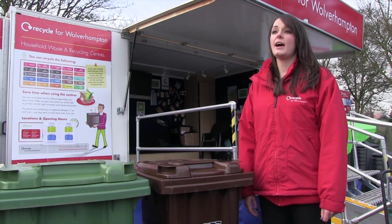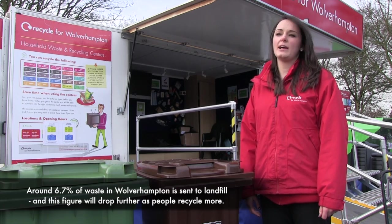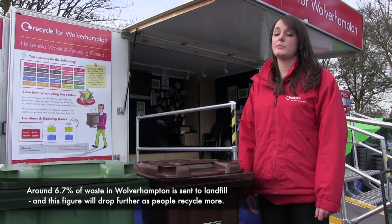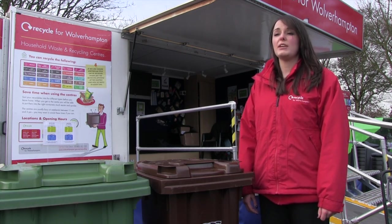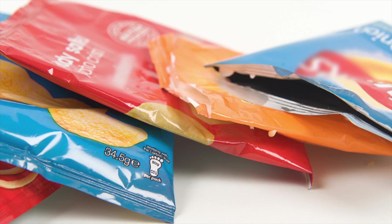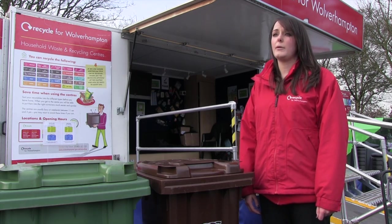We will be delivering you a new, slightly smaller brown bin for your general household waste. There are very few materials you won't be able to recycle when the service changes. Some of those items will be things like nappies, polystyrene, sweet wrappers, crisp packets — items such as that you'll have to put in your new brown bin.